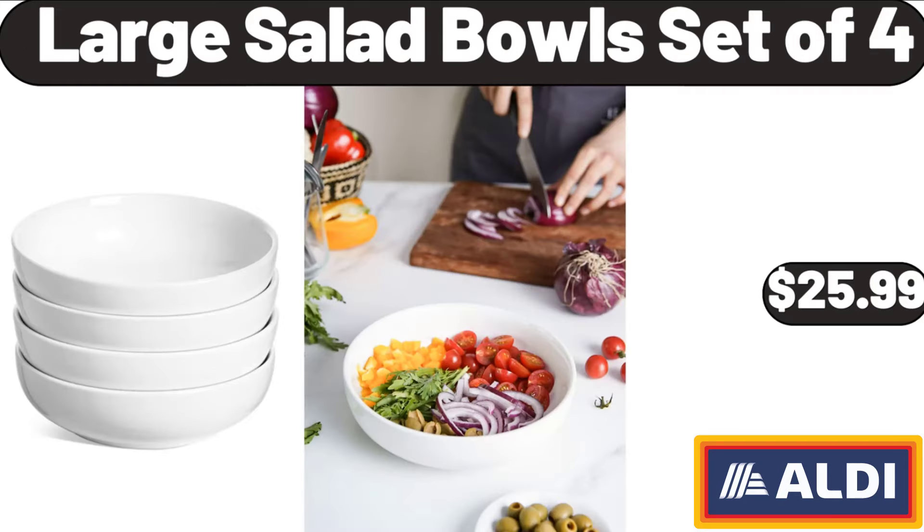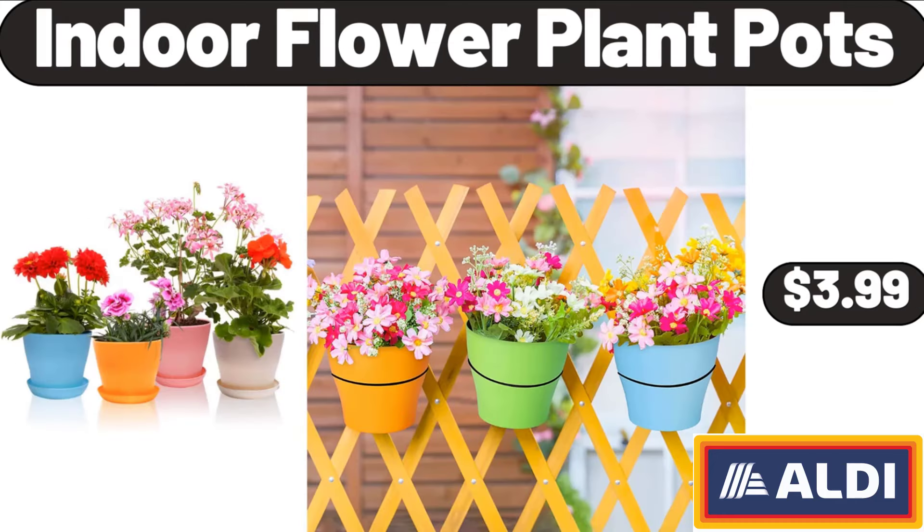4 Piece Large Salad Bowls Set of 4, $25.99. 5 Pieces Refrigerator Liners, $3.99. 4 Pieces Refrigerator Liners, $3.99.